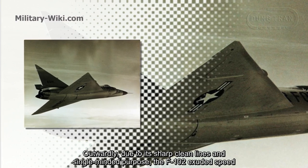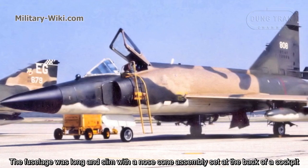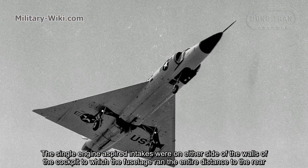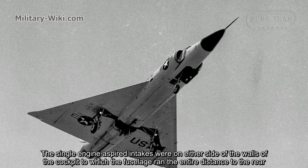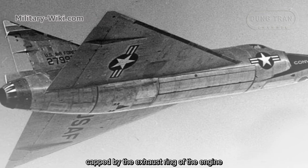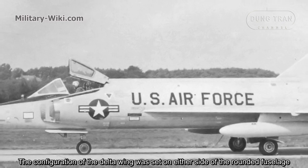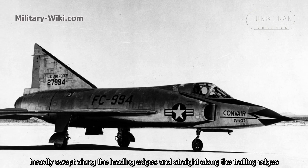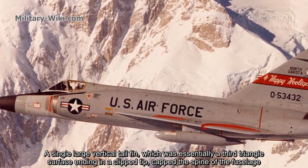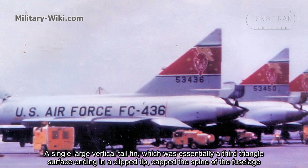Outwardly, due to its sharp, clean lines and single-minded purpose, the F-102 exuded speed. The fuselage was strong and slim, with a nose cone assembly set at the back of the cockpit. The single engine air intakes were on either side of the cockpit, from which the fuselage ran the entire distance to the rear, capped by the exhaust of the engine. The delta-wing configuration was set on either side of the fuselage, swept along the leading edges and straight along the trailing edges, with the two edges meeting at the outboard points. A single large vertical tail fin, essentially a control surface, ended in a clipped tip atop the fuselage.